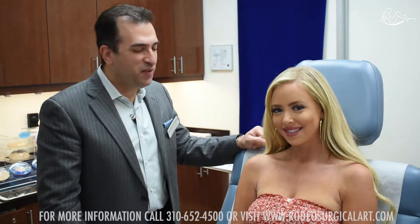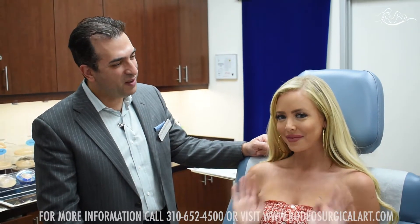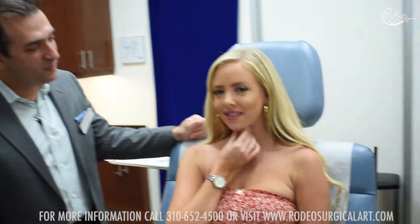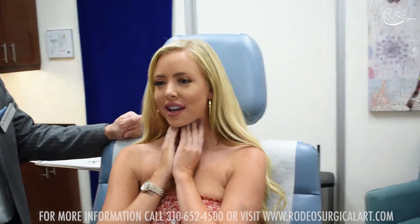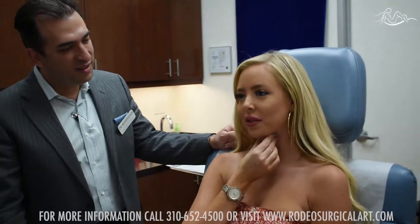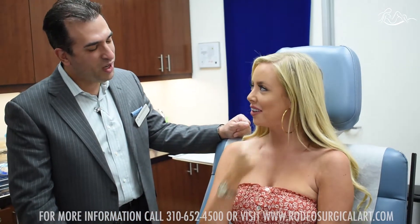Hi guys, we have the pleasure of having the beautiful Ashley here. What's bothering you? My chin — it's not as tight or defined as I want it to be. I have a little bit of excess fat underneath that I want to get rid of.